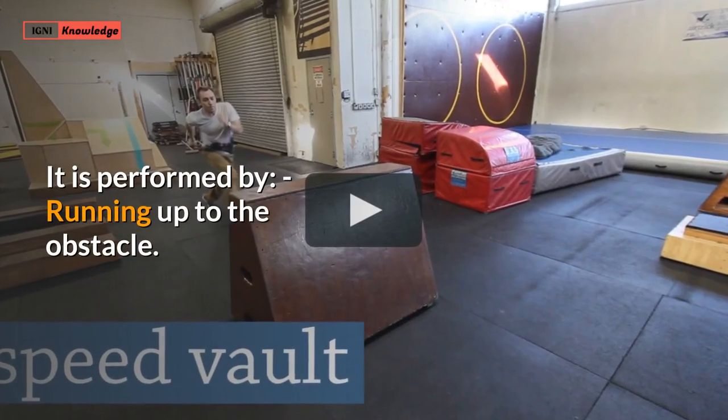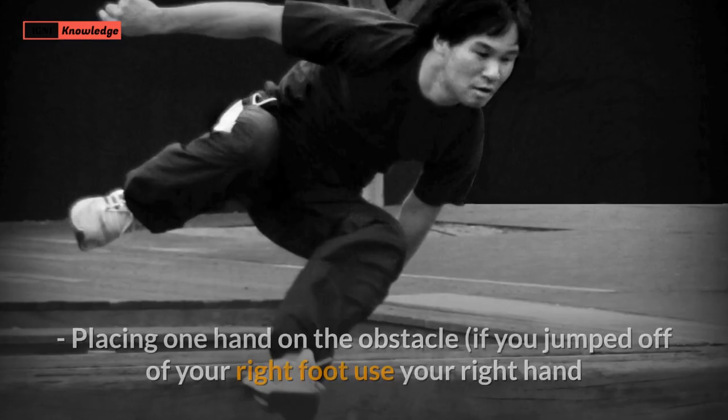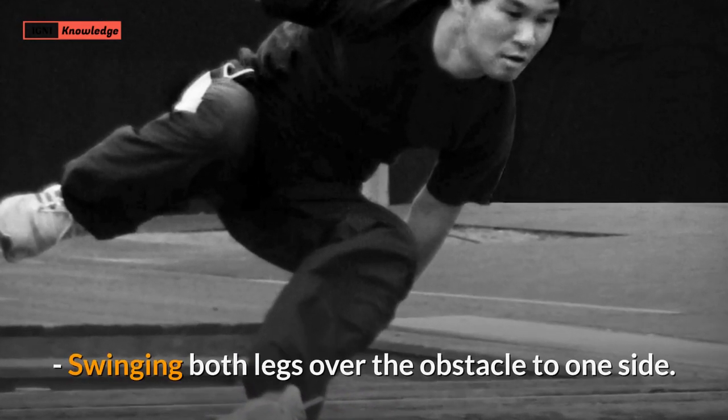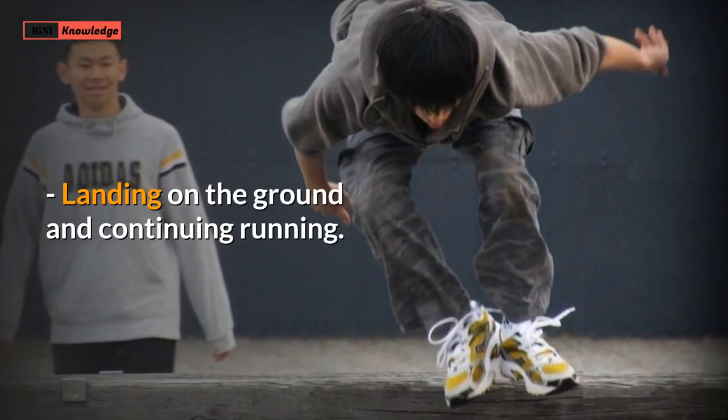It is performed by running up to the obstacle, pushing off of one foot, placing one hand on the obstacle — if you jumped off of your right foot, use your right hand and vice versa — swinging both legs over the obstacle to one side, landing on the ground and continuing running.